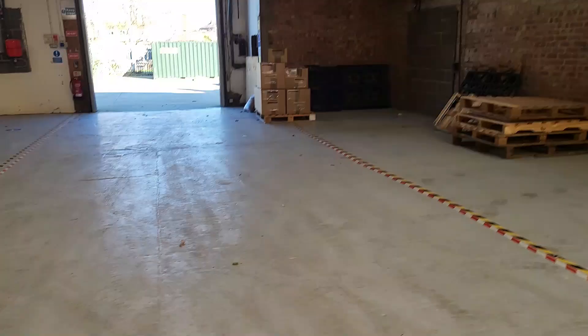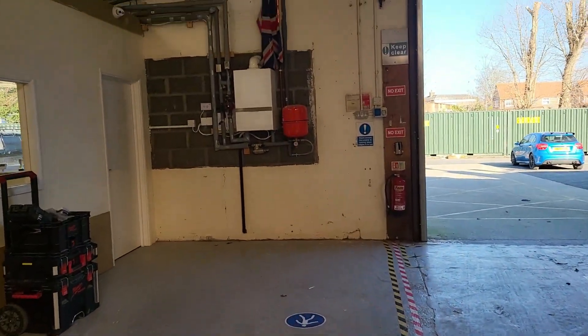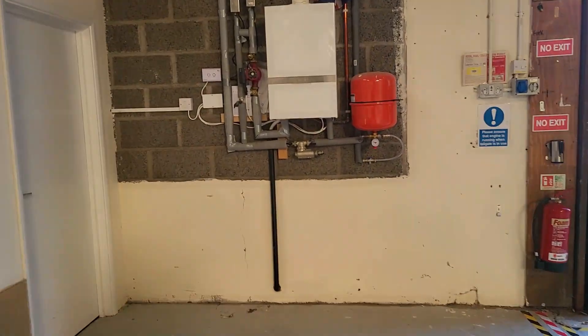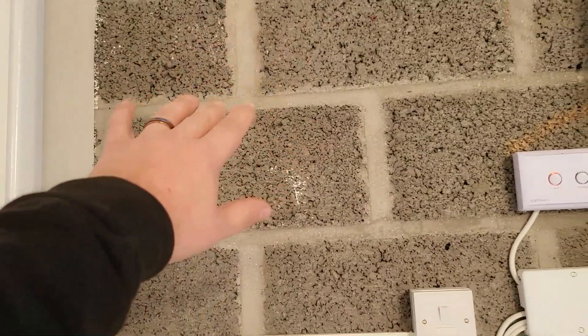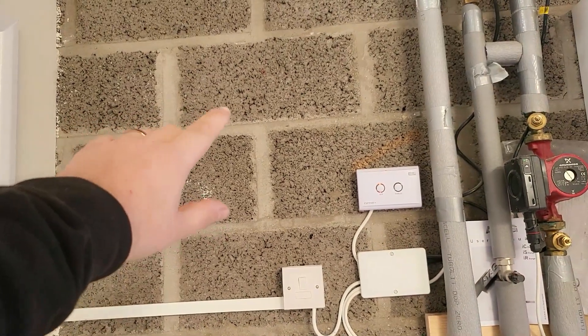I'll keep going back to check on the guys and make sure I've got some footage that makes sense of it all, and as always get involved in the comments. Here we have got a three-phase electrical charge point to install just around the corner from our unit. Matthew and Nathan are getting on with it.